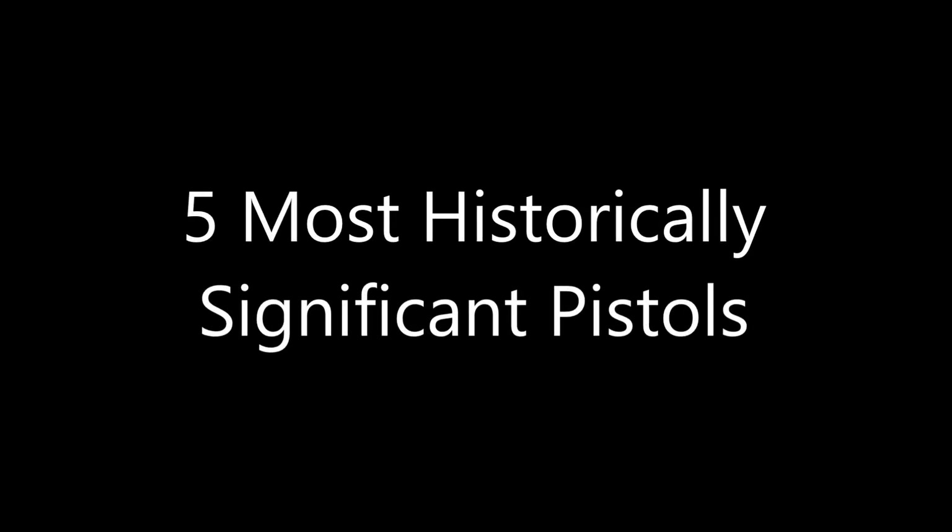Hello, this is Alex C with TFB TV. Today I'm going to cover my picks for the top five most important pistols in history. I will be using the lexical definition of the word pistol — that is, a pistol is a handgun having one chamber integral with the barrel. Sorry revolver fans, that's another video.